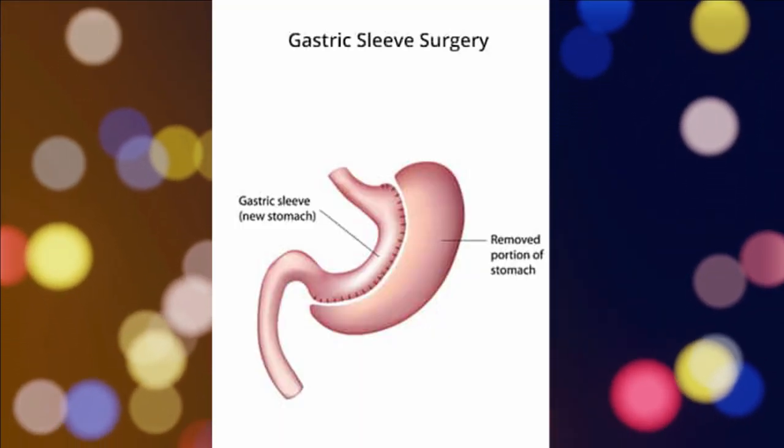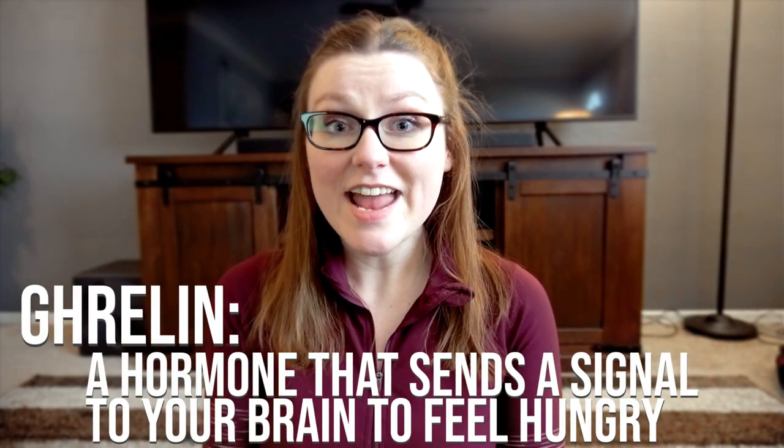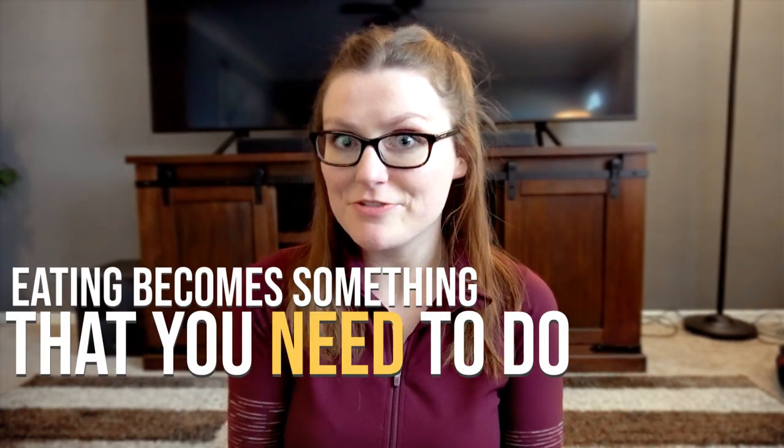As a quick overview of the gastric sleeve: a portion of the stomach is removed, anywhere from 70 to 90% depending on your surgeon. Within the section of your stomach that's removed, there's an area that produces the hunger hormone called ghrelin, and that helps reduce the sensations of hunger. Coming from a gastric sleeve patient, the feeling of hunger never actually completely goes away, but it does reduce cravings. Eating becomes something that you need to do rather than want to do. So with less space in your stomach and no longer having ghrelin cueing your brain to eat, you lose weight very quickly.